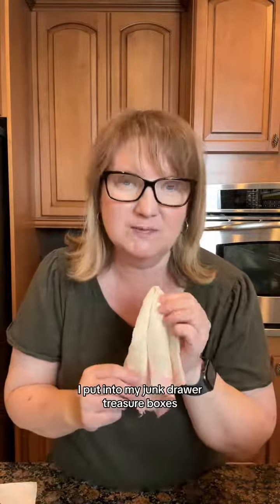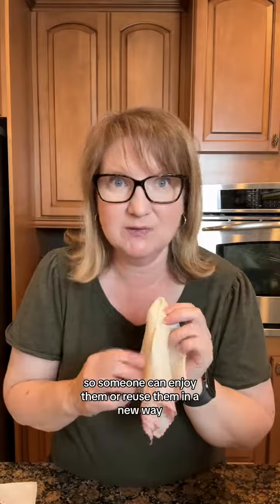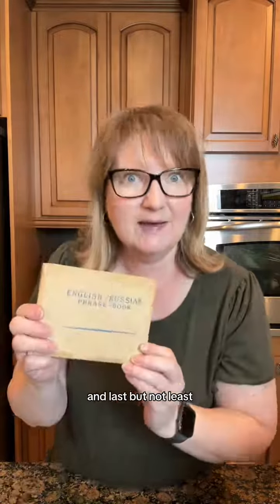The ones that are not so perfect I put into my junk drawer treasure boxes so someone can enjoy them or reuse them in a new way. And last but not least I got this English-Russian phrase book — that's so fun.